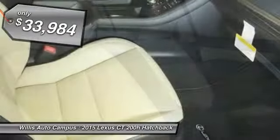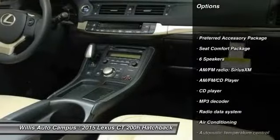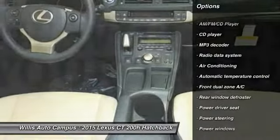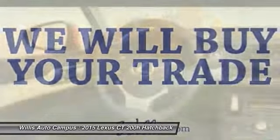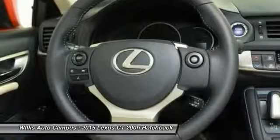Here are some of this vehicle's great options: traction control, dual airbags, air conditioning, front power steering, four-wheel disc brakes, security system, fog lights, power windows, electronic stability control, and AM-FM CD player with six speakers.